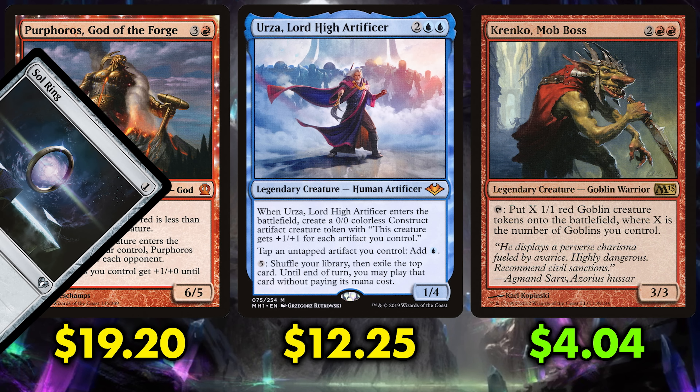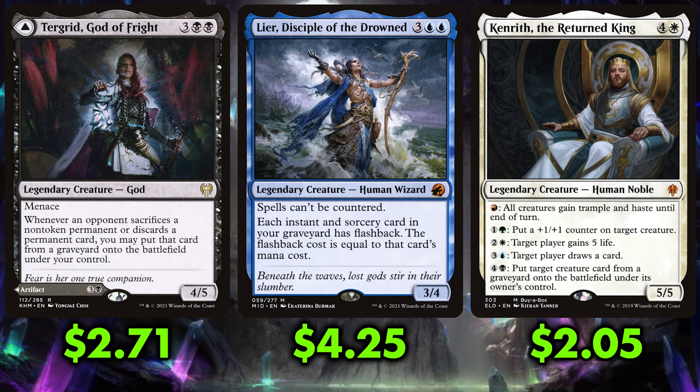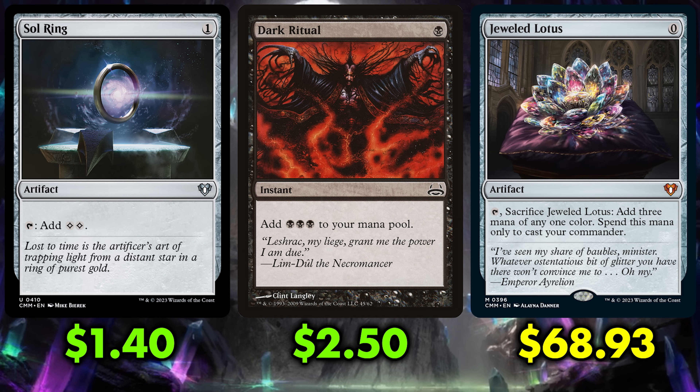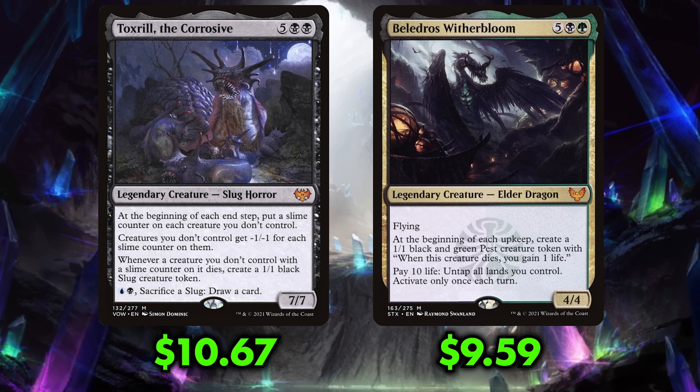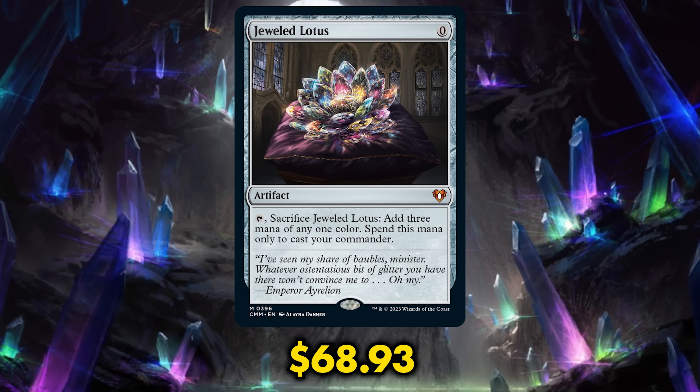Let's take it another step further — imagine a Sol Ring, a Dark Ritual, a Swamp, and a Jeweled Lotus in your opening hand. A turn one Toxrill the Corrosive never hurt anybody, right? I'm sure a turn one Belladross Witherbloom is fine too. That's nice, balanced magic — just like the Jeweled Lotus. Nice and balanced. It's amazing that they reprinted even more expensive cards than these.